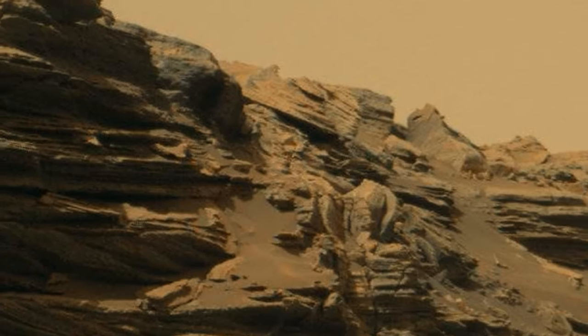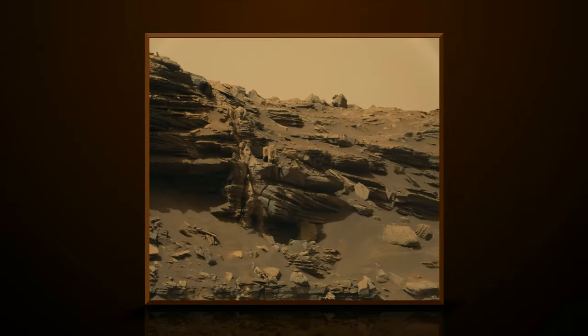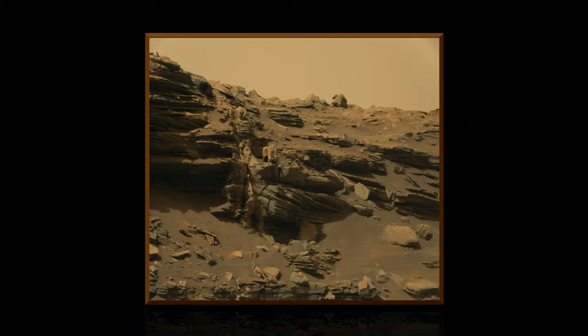The link to the original RAW image is down in the description box — download it and take a look for yourselves. Let me know what your thoughts are on this Mars anomaly in the comment section below.